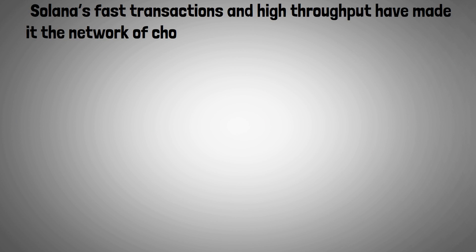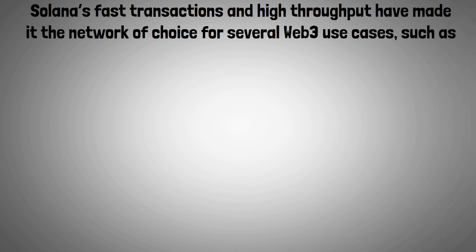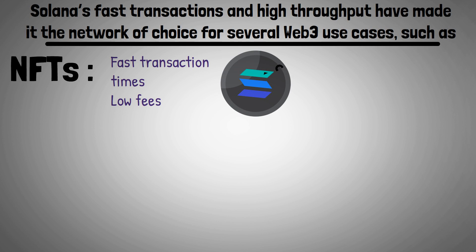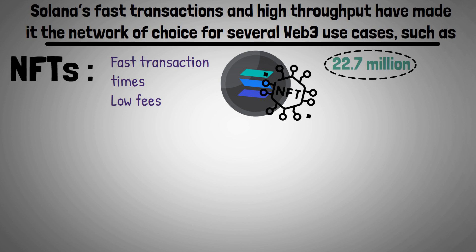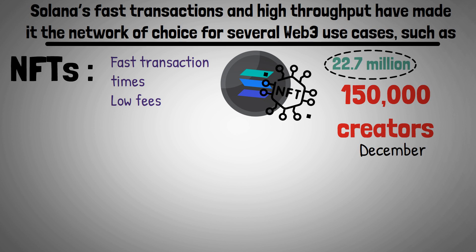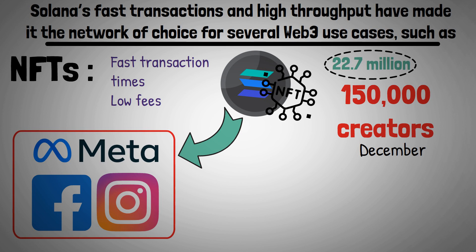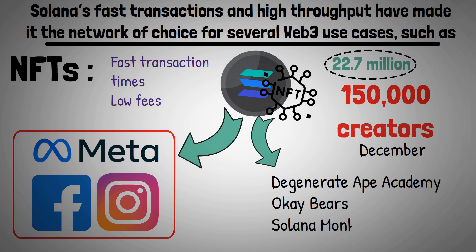Solana's fast transactions and high throughput have made it the network of choice for several Web3 use cases, such as NFTs. Fast transaction times and low fees have spurred the blossoming of a robust Solana NFT ecosystem. More than 22.7 million NFTs have been minted on Solana by over 150,000 creators as of December, and Solana NFTs are supported by Meta Properties, Facebook, and Instagram. Several notable Solana NFT projects include the Degenerate Ape Academy, OKBears, and Solana Monkey Business.